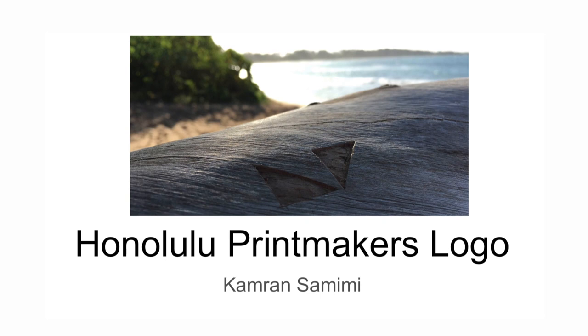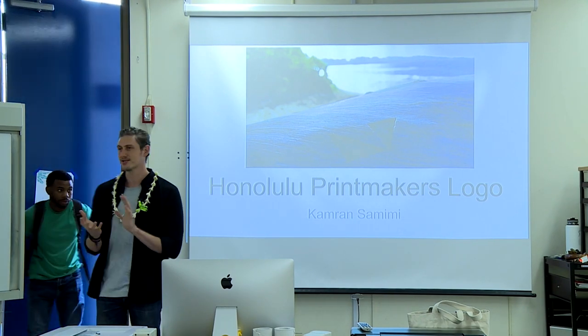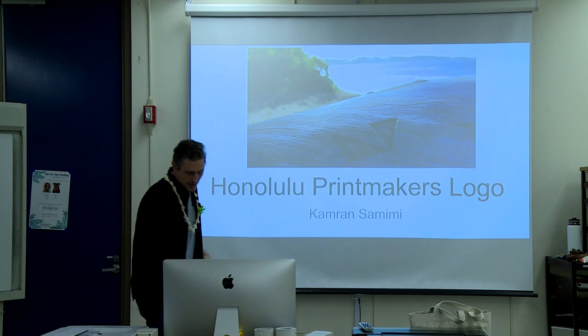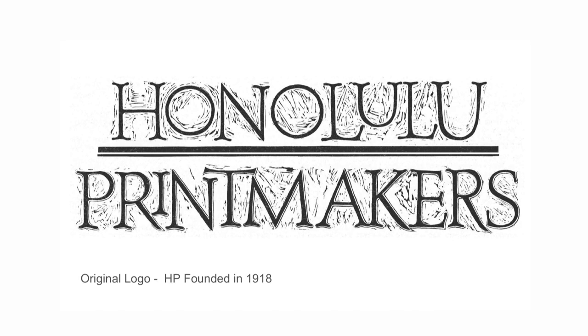The Honolulu Printmakers is an organization that has been around for about 91 years, based in Honolulu. It's a group of printmakers — a community of artists that live in all of the Hawaiian Islands, not just people in Honolulu; that's just where it was founded. This was the original Honolulu Printmakers logo. It was founded in 1918, so a very old organization that has a lot of history in Hawaii.